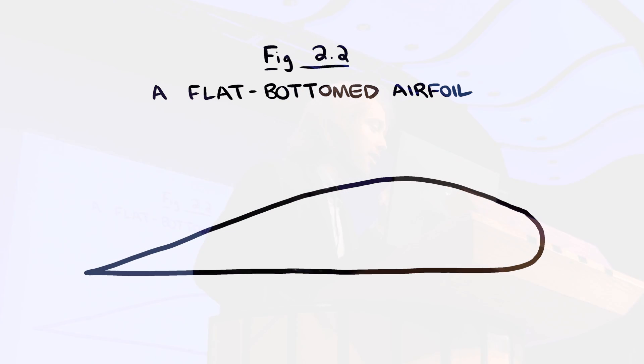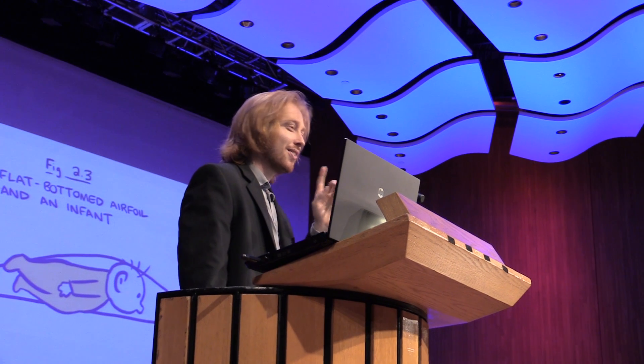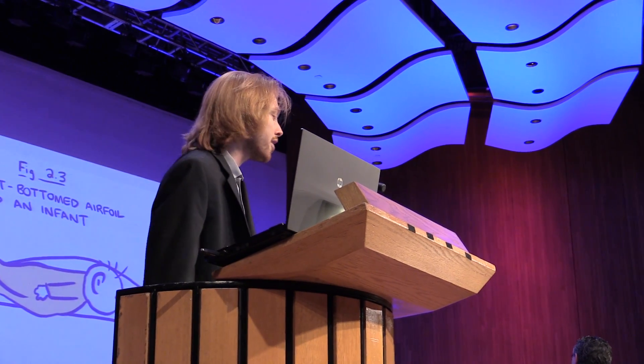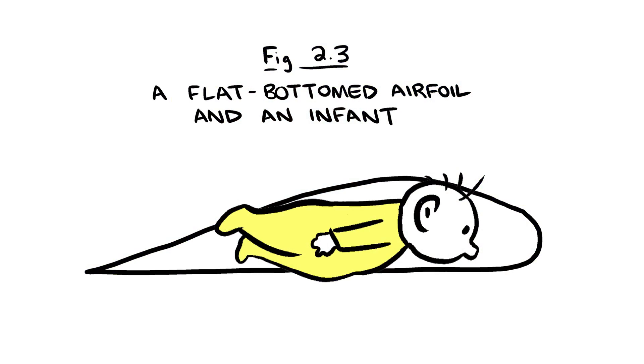But then we hit upon a second model. This is an airfoil — the wing of an airplane — and this is the shape of an infant. You will note that the large head of the baby, but the relatively tapered body of the baby, results in a low pressure zone above the baby and a high pressure zone below. So this creates some lift, but one problem that occurred to us is the baby has this large bottom, which is not aerodynamic at all.